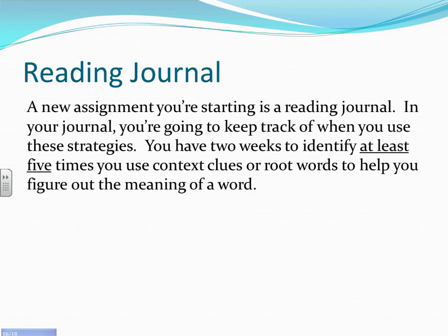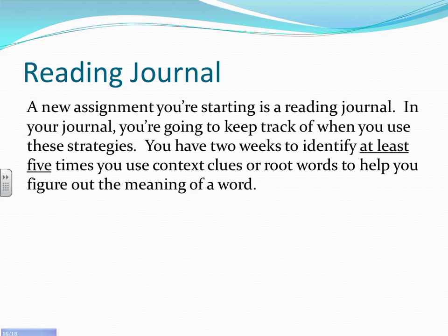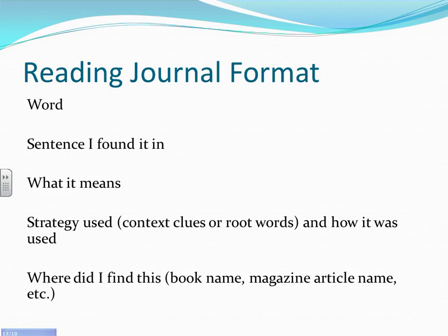With these strategies, you're going to start a new assignment: a reading journal. In this journal, you'll keep track of when you use these strategies. You have two weeks to identify at least five times you use context clues or root words to figure out the meaning of a word. Your format: write the word, the sentence where you found it, what it means, the strategy used (context clues or root words, or both), how you applied it (explain the steps you took), and where you found it — a book, magazine, or something you read online.